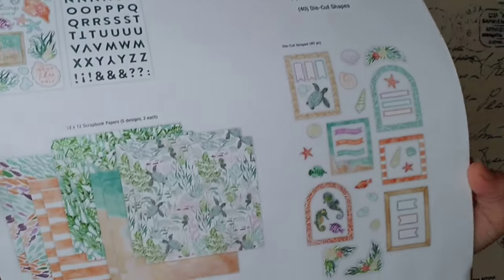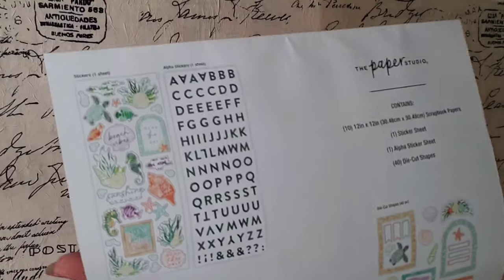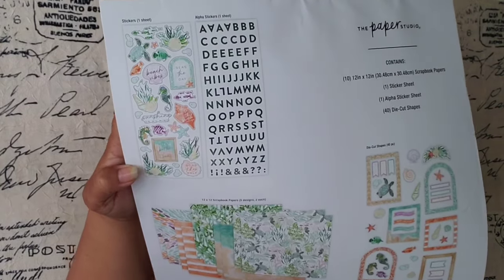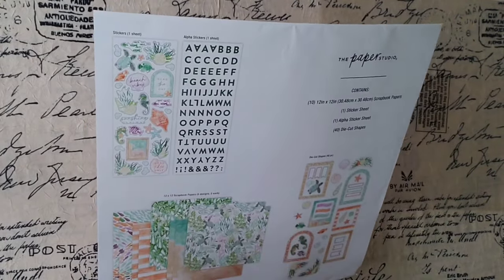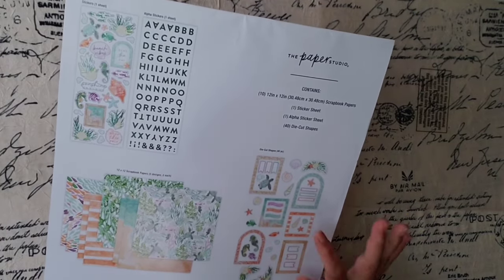Alright, we can see it over here too, really fast, but we're going to go through it anyway. Look how beautiful! It has two sticker sheets, five designs, two of each, 12 by 12 — so that's ten papers total — and it has 40 die cuts.